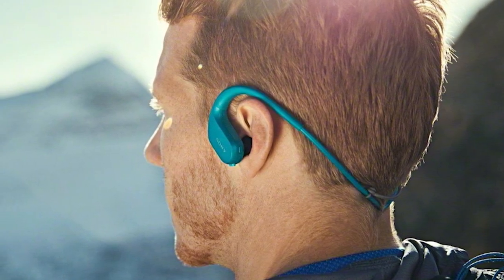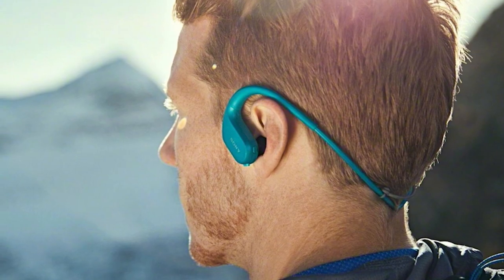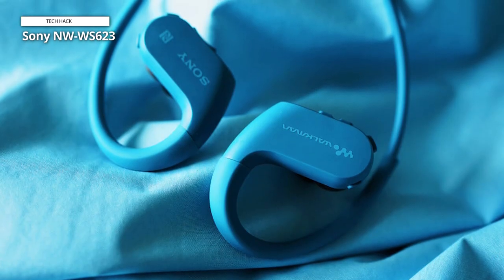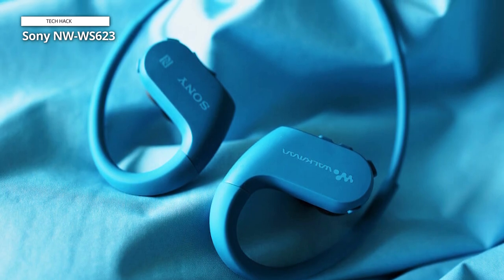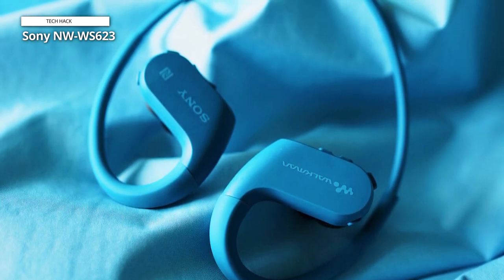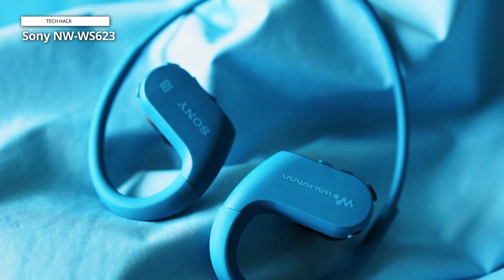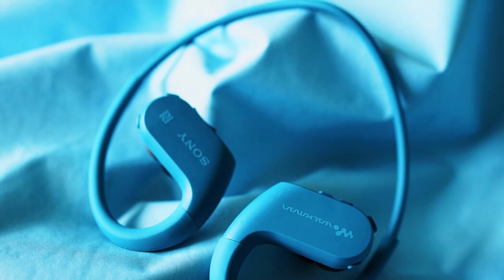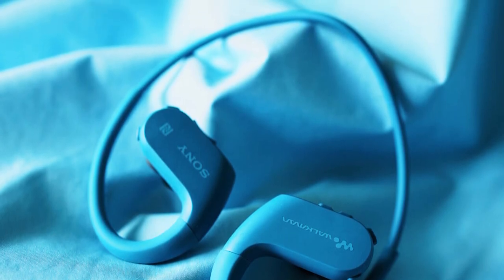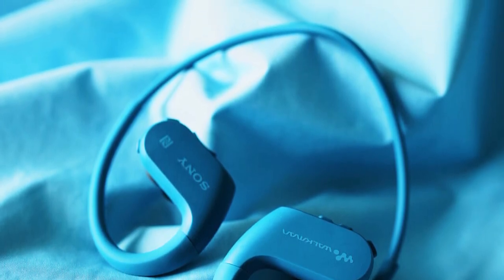The NWS-623 don't let much external noise in, and that could be risky whether you're in the ocean or running laps around your neighborhood. But with the ambient sound mode, you can filter in all external sounds and remain aware of your surroundings. Also note that their bulky build and fit could feel uncomfortable over time, and their price tag seems steep, but they won't disappoint water babies.